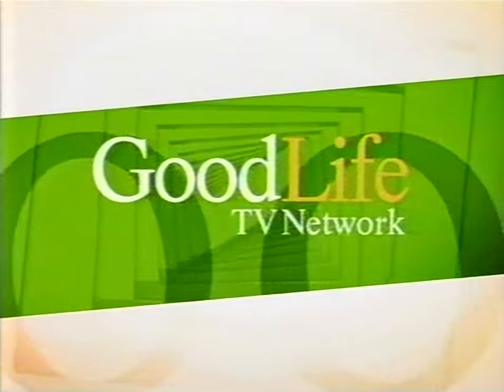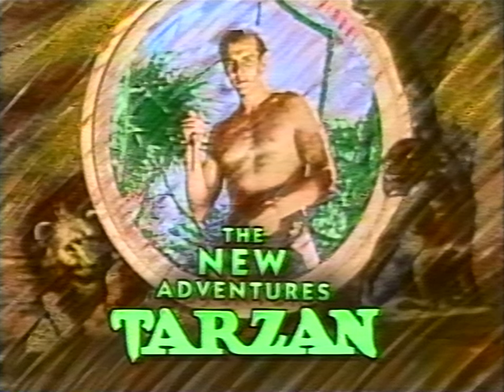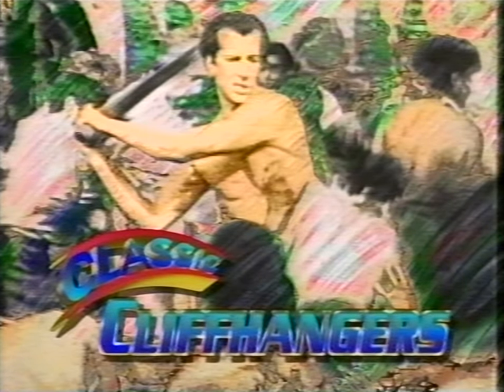You're watching Classic Cliffhangers on the Good Life TV Network. Now, back to more vine-swinging action with the New Adventures of Tarzan. The ape man continues to fail at improving African-South American relations. Can his brand of diplomacy succeed? Find out when Classic Cliffhangers return.